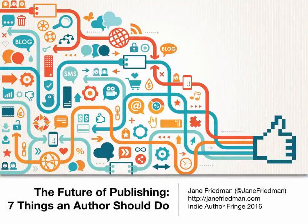Hello, my name is Jane Friedman and welcome to my presentation on the future of publishing: seven things an author should do.